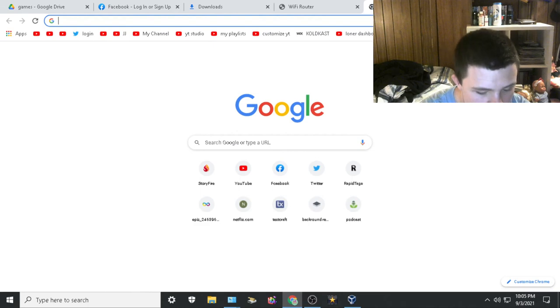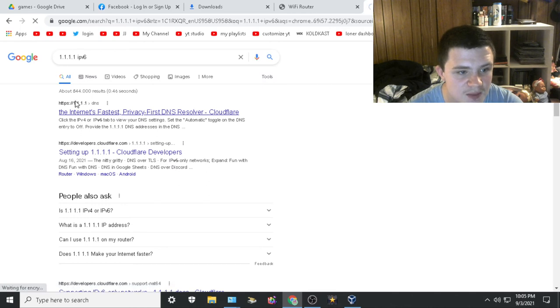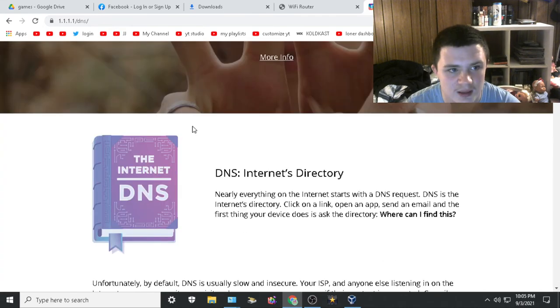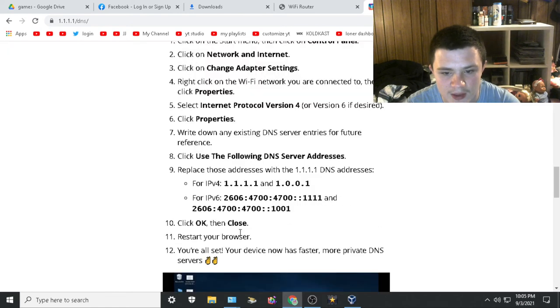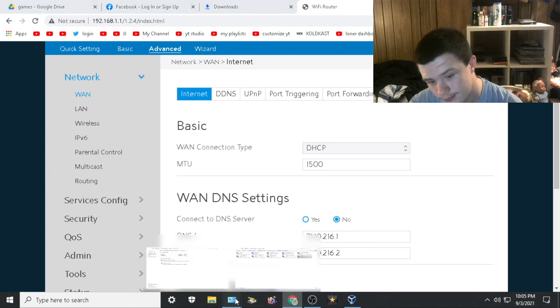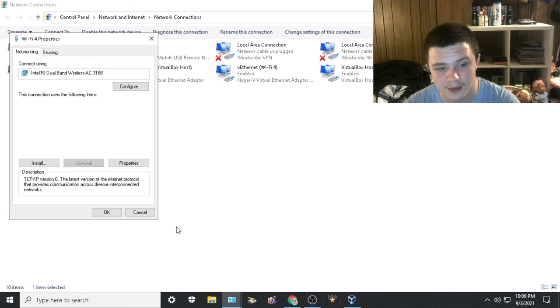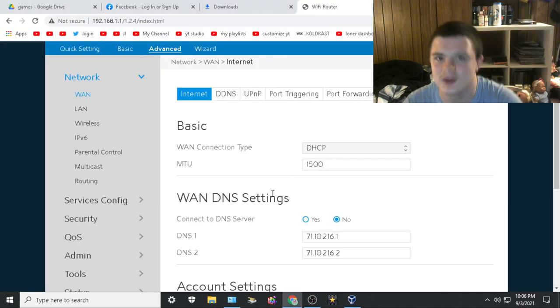You also need the IPv6 addresses, which you can find by going to the website 1.1.1.1/dns — that will tell you how to set it up on Windows and everything else. But it really does seem like Spectrum — Charter — is blocking custom DNS connections, which is not legal by a long shot.